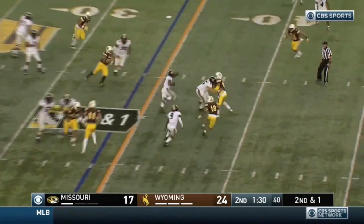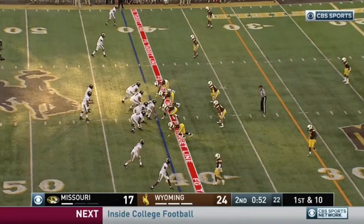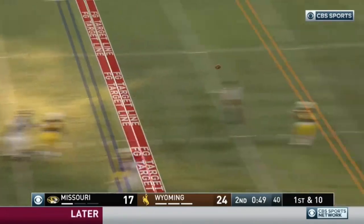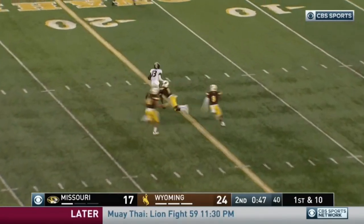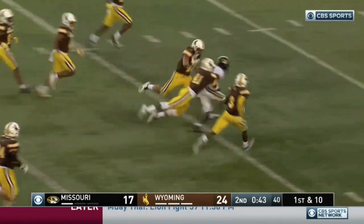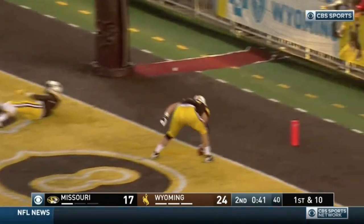Second and one, Beatty takes it again — first down, rolling into the secondary, gets near midfield. Bryant on first down, completion over the middle. Inside the 20-yard line, Scott cuts it back and keeps rolling inside the 10. Scott lost the football, it's in the end zone — they're going to mark him down.